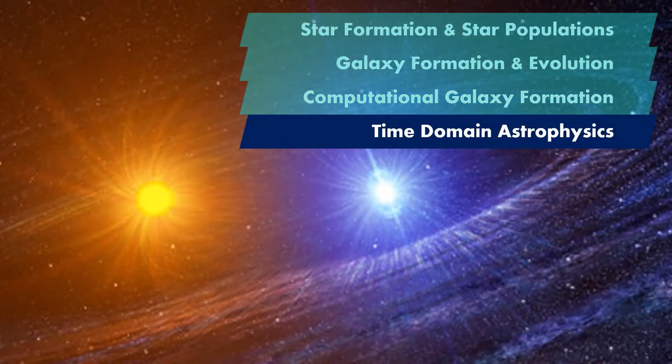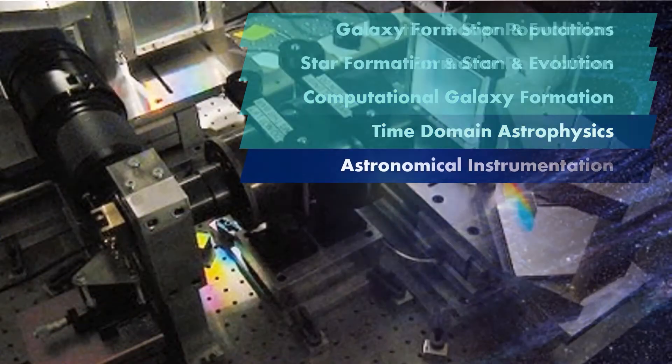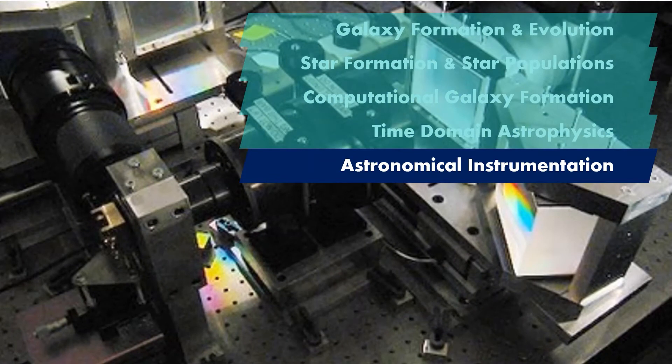Members of the time domain group study explosive phenomena — sudden increases in energy given off by binary star systems, supernovae or gamma-ray bursts. New technology designed and constructed within the department has enabled researchers to use the Liverpool Telescope to search for exoplanets and use artificial intelligence to classify objects.